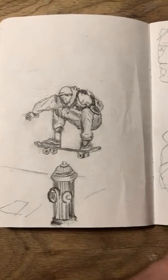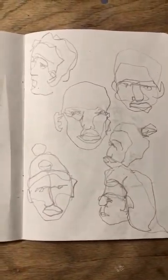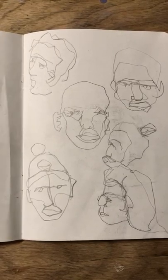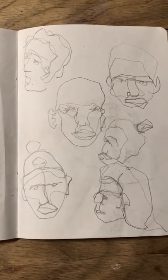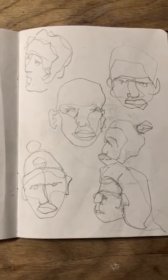I did a skateboarder for that one. And this one was blind contour drawing — no, actually this one was less dominant hand. So that was my left hand.